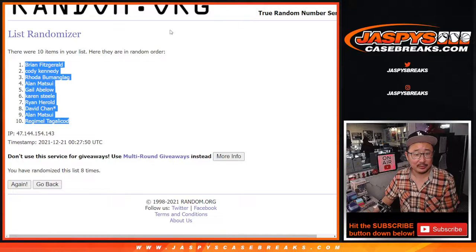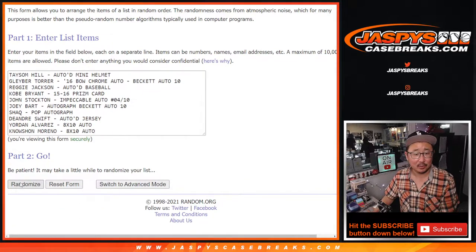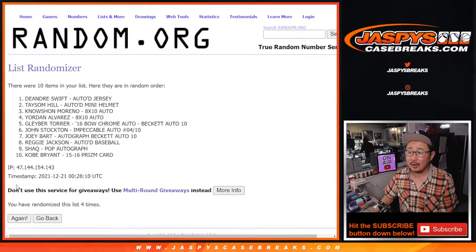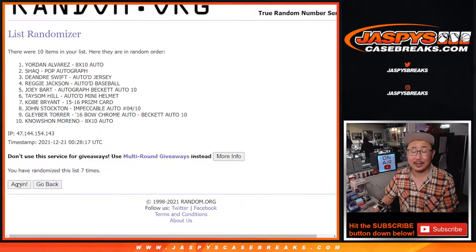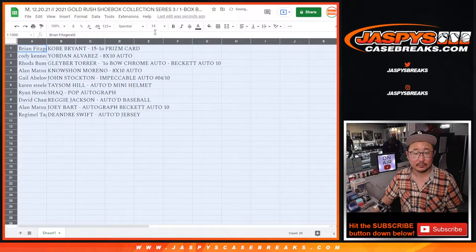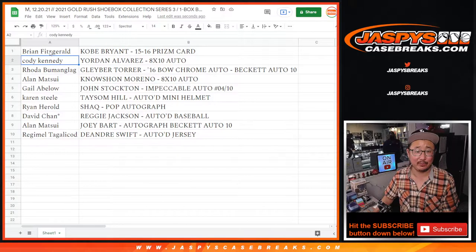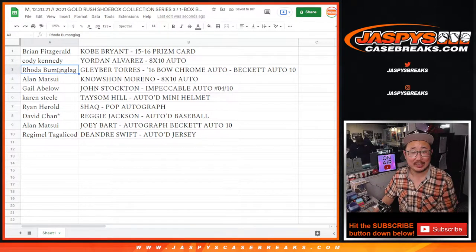We've got Brian down to Regimele. Six and a two, eight times for the hits. After eight rolls, we've got the Kobe on top down to the DeAndre Swift. Brian, you've got the Kobe card from 15-16 Prism Basketball. Cody with the Yordan Alvarez eight by ten autograph. Rota with the Gleyber Torres autograph on his 2016 Bowman Chrome card, Beckett Auto 10.